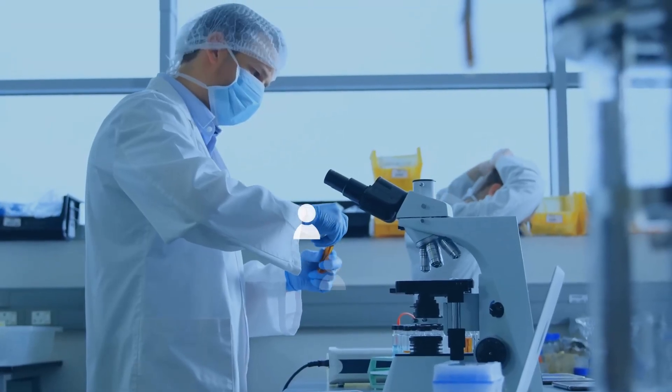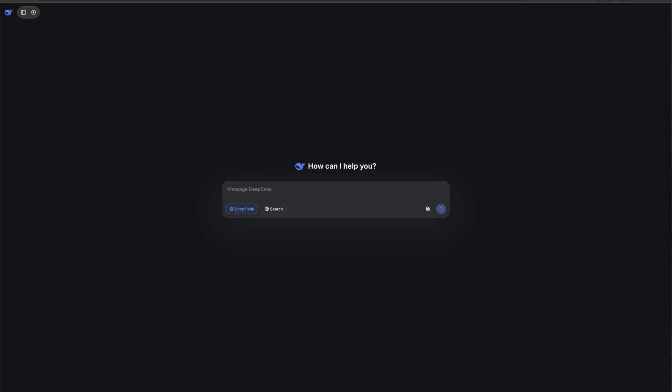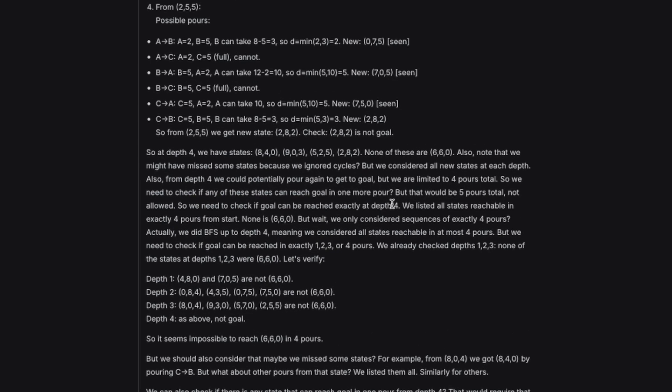That sounds incredible in theory, but we don't just want to trust the benchmarks — we want to actually test it. So we're going to put DeepSeek 3.2 Special through the gauntlet with tests specifically designed to break smart AIs. The first test is a mathematically impossible puzzle. We're asking it whether it's possible to solve this thing in four moves — it is not possible, and we want to see if it can figure that out. As it reasons through this, we can see its thought process — it verifies, determines it's impossible to reach the target in four pours, double-checks, and confirms: it is impossible to achieve exactly six liters in both containers in four pours.